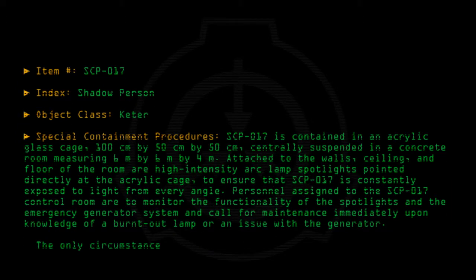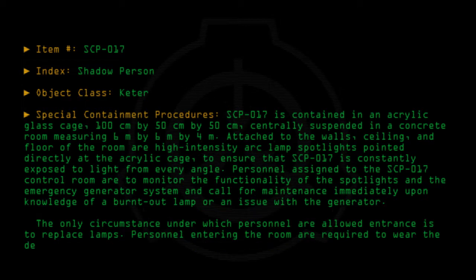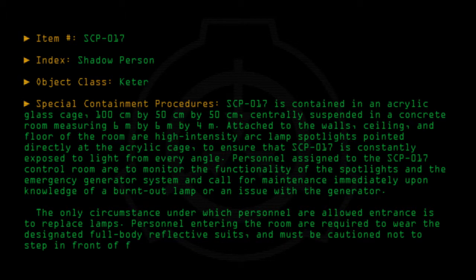The only circumstance under which personnel are allowed entrance is to replace lamps. Personnel entering the room are required to wear the designated full-body reflective suits and must be cautioned not to step in front of functional spotlights.